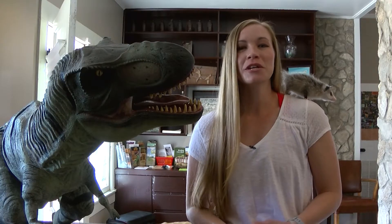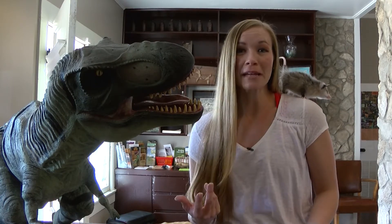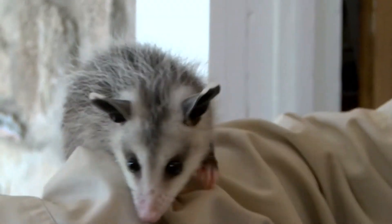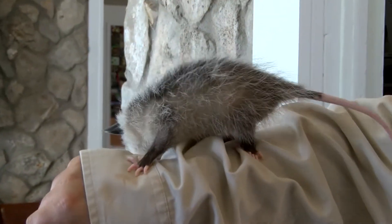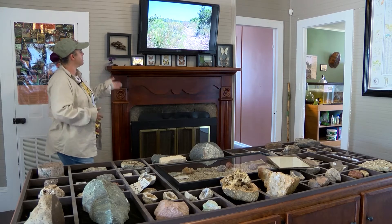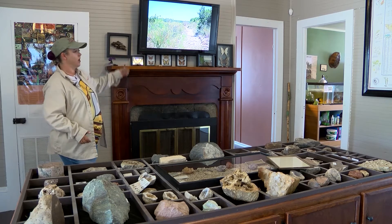At the Eaton Hill Nature Center, you can learn all kinds of fun facts. Like the opossum has virtually remained unchanged since the time of the dinosaurs. But it's not all about the past. There are plenty of other creatures in this house, everything from butterflies and cicadas to spiders, tarantulas, and tarantula hawks.